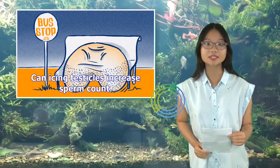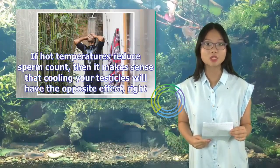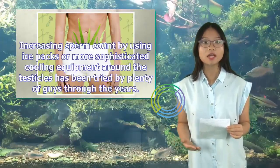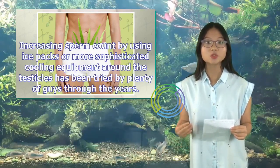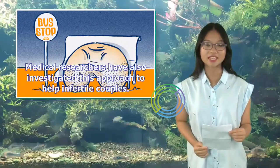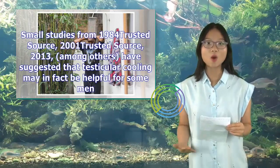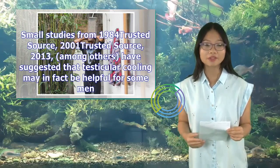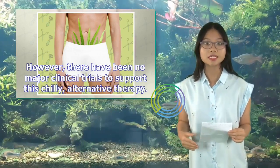Can icing testicles increase sperm count? If hot temperatures reduce sperm count, then it makes sense that cooling your testicles will have the opposite effect. Increasing sperm count by using ice packs or more sophisticated cooling equipment around the testicles has been tried by plenty of guys through the years. Medical researchers have also investigated this approach to help infertile couples. Small studies from 1984, 2001, and 2013, among others, have suggested that testicular cooling may in fact be helpful for some men. However, there have been no major clinical trials to support this alternative therapy.